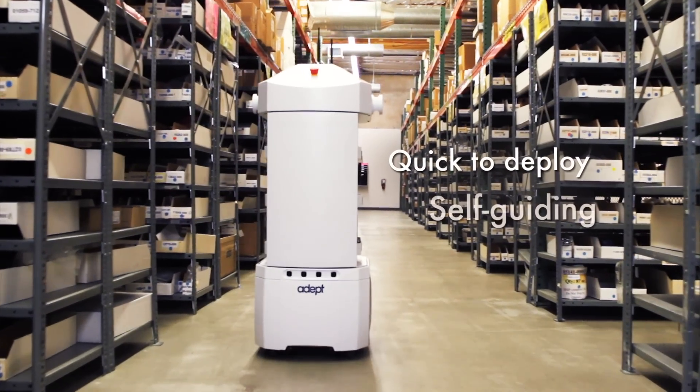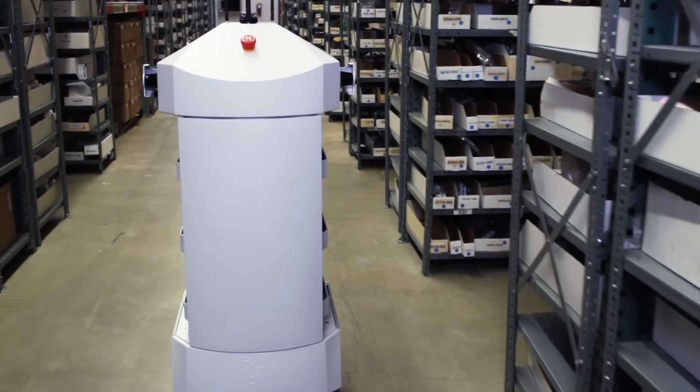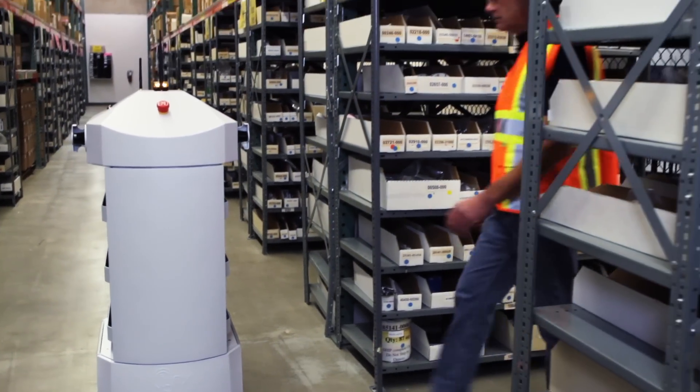Lynx are self-guided, designed to transport materials in congested environments, intelligently navigating around obstacles.